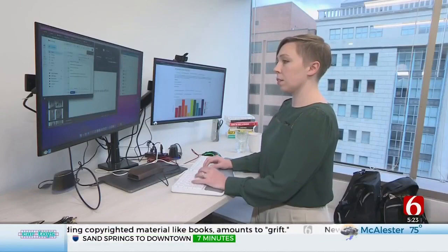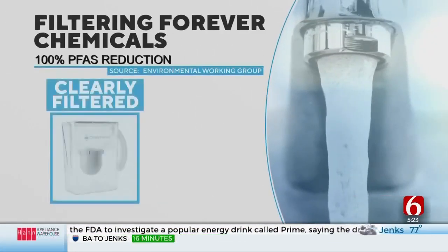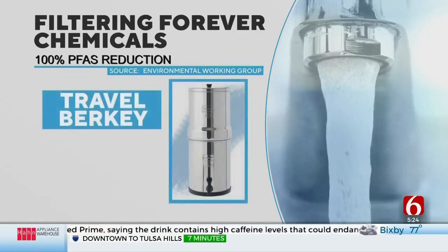EWG senior science analyst Sydney Evans says three of the filters tested stood above the rest. They actually reduced PFAS down to non-detectable levels, which is really great — we weren't really expecting to see that. Pitchers from Clearly Filtered and ZeroWater blocked 100% of PFAS tested, as did the Travel Berkey filter system.